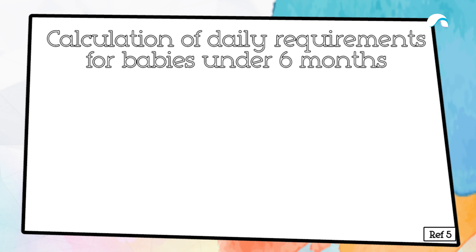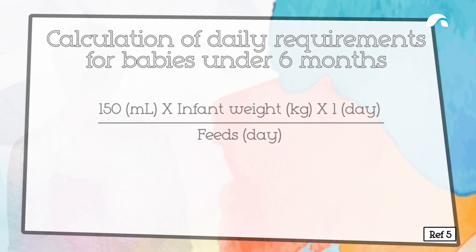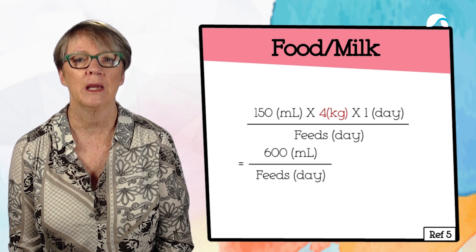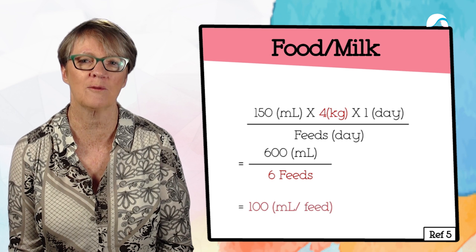We calculate baby's daily requirements based on a formula: babies under six months are given 150 mils per kilo per day, divided up by their feeds. So if the baby weighs four kilos and we're giving 150 mils, that means it needs 600 mils a day. If she's having four-hourly feeds around the clock, that means she needs 100 mils every feed.